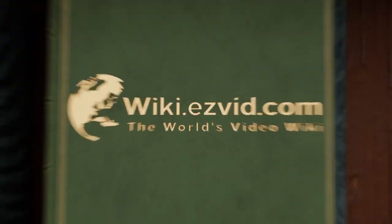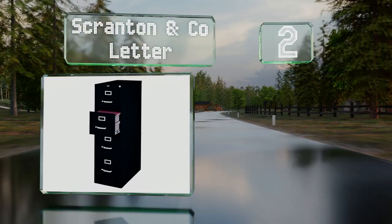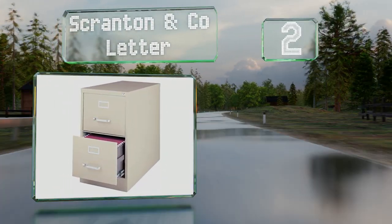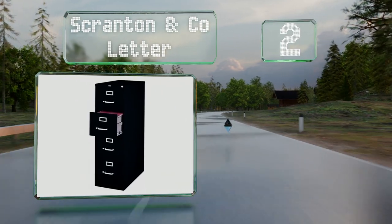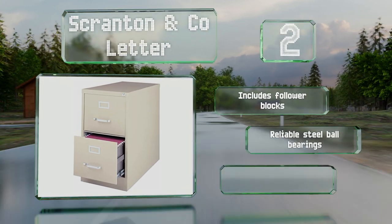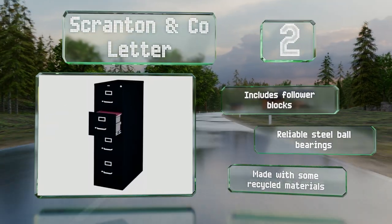At number two, whether you opt for the two or four drawer version, the Scranton and Co Letter will fit well in a professional setting and provide a secure place for documents. The smaller model includes a bonus desktop organizer tray too. It includes follower blocks and reliable steel ball bearings, and it's made with some recycled materials.